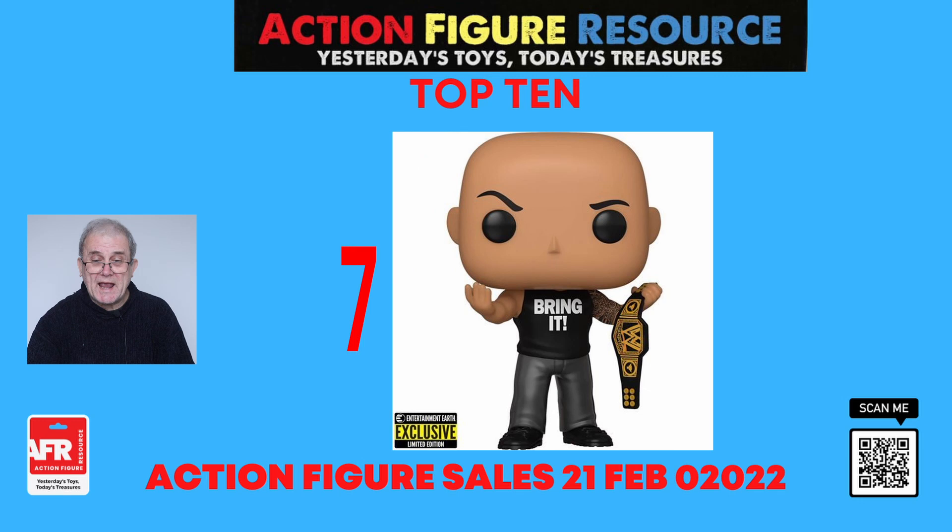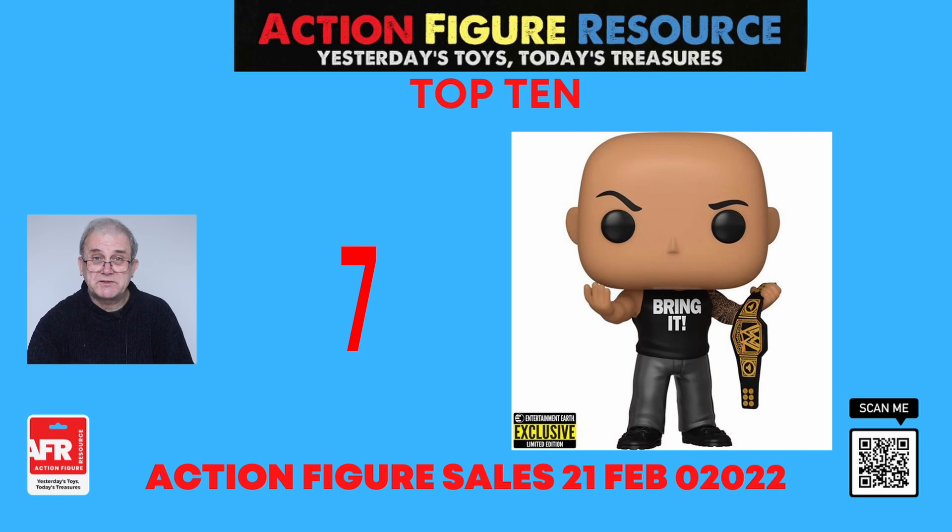At number six, we have the Funko Pop WWE The Rock with championship belt. This is an Entertainment Earth exclusive. The Rock will take center stage in your collection, measuring roughly three-and-three-quarter inches tall and comes in a window box package.